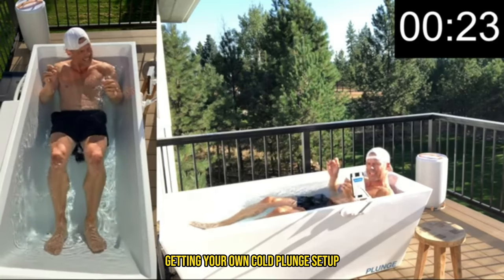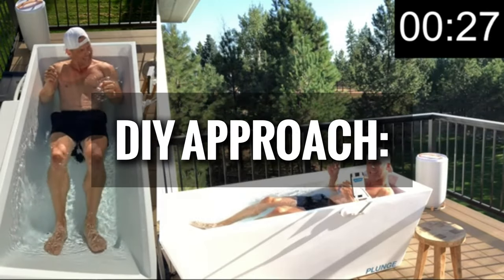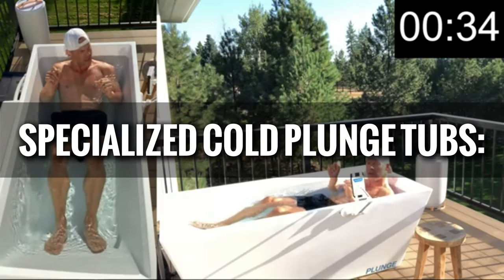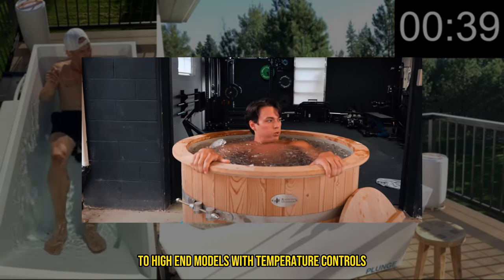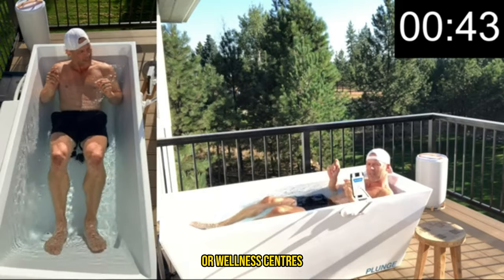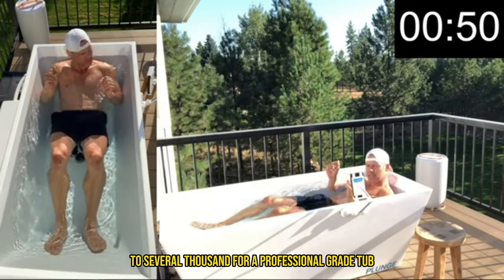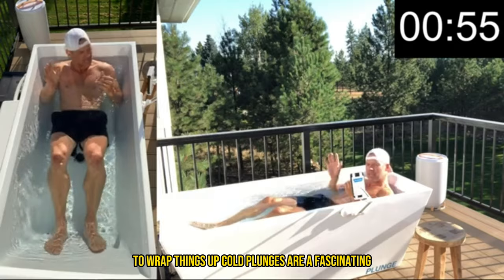Are you thinking about getting your own cold plunge setup? It's easier than you might think. Here are your options: a DIY approach using a regular bathtub and ice packs or a portable ice bath setup; specialized cold plunge tubs, with numerous options on the market from inflatable tubs to high-end models with temperature controls; or community access at local spas, gyms, or wellness centers. Investing in a proper setup can range from a few hundred dollars for a basic model to several thousand for a professional-grade tub. The choice depends on your budget and commitment level.